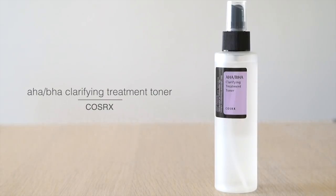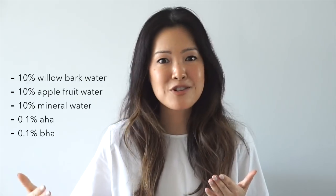For toner, I really enjoy this one from COSRX — it's their AHA/BHA Clarifying Treatment Toner. AHAs are great at dealing with pigmentation and exfoliation; BHAs go much deeper since they're oil soluble, penetrating through pores and getting deep into blemishes. It contains 0.1% AHA and BHA, 10% willow bark water (a natural gentle BHA), and 10% apple fruit water (a naturally occurring AHA). It also replaces regular water with 10% mineral-rich water. It's very gentle, non-drying, non-irritating, with zero alcohol, and great at preparing skin for oncoming products.